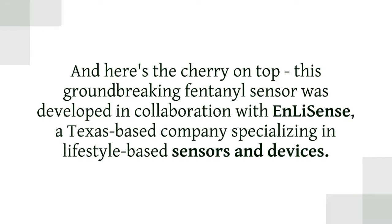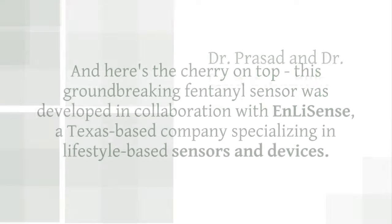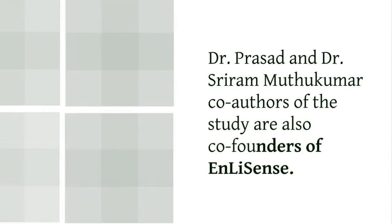And here's the cherry on top: this groundbreaking fentanyl sensor was developed in collaboration with E.N. Lee Sense, a Texas-based company specializing in lifestyle-based sensors and devices. Dr. Prasad and Dr. Sri Rammutu Kumar, co-authors of the study, are also co-founders of E.N. Lee Sense.